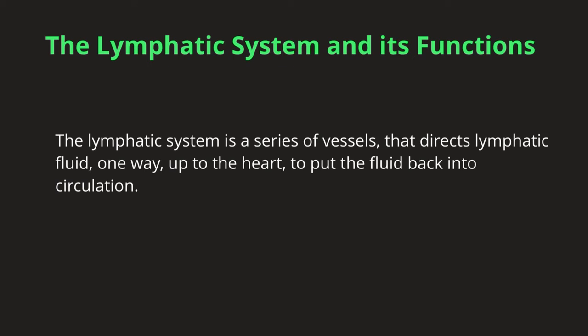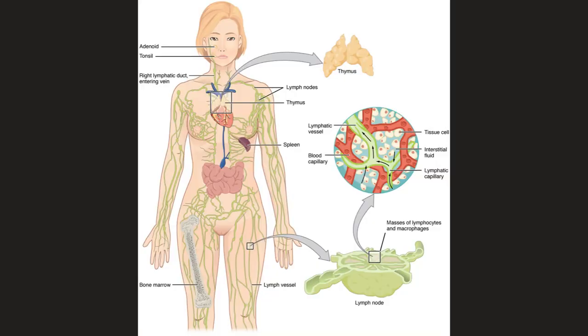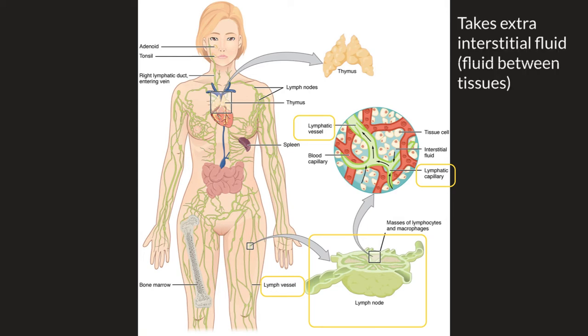On its way back to the heart, the fluid also picks up several other things. The lymphatic system contains lymphatic capillaries, lymphatic vessels, and lymph nodes that work together to move a colorless, watery liquid back to the circulatory system. This system takes extra interstitial fluid, which is the fluid found between the tissues, and brings it back to the heart to enter into the blood circulation.